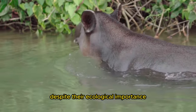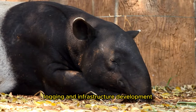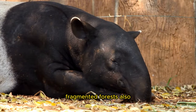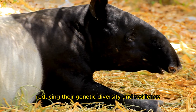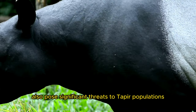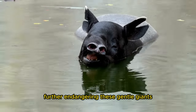Despite their ecological importance, tapers face severe threats to their survival, primarily due to habitat loss and fragmentation. Deforestation, agriculture, logging, and infrastructure development encroach upon their natural habitats, limiting their range and access to essential resources. Fragmented forests also increase the risk of genetic isolation among taper populations, reducing their genetic diversity and resilience. Illegal hunting and poaching for their meat, hides, and body parts pose significant additional threats. The demand for taper products in traditional medicine and bushmeat markets drives unsustainable hunting practices, further endangering these gentle giants.